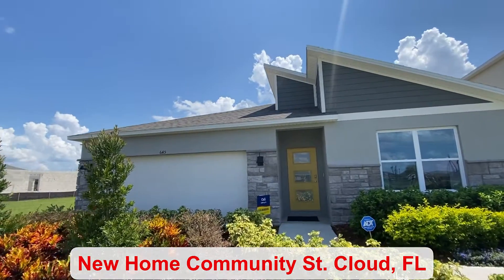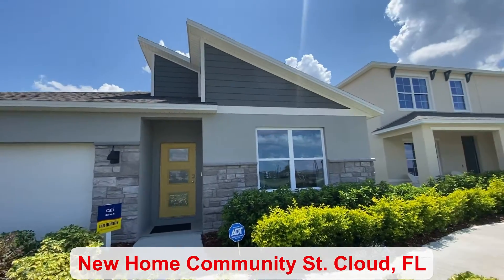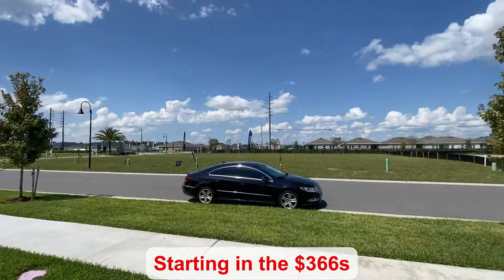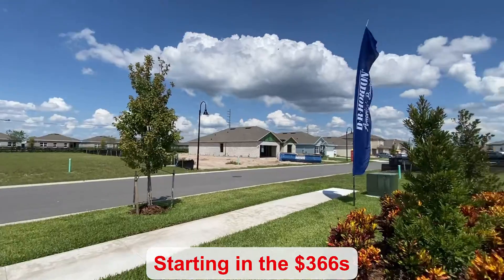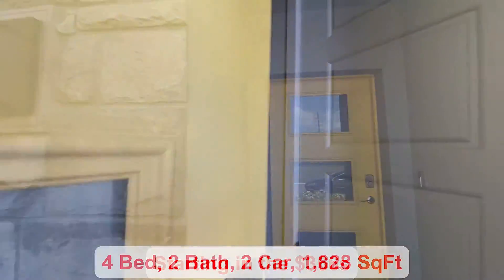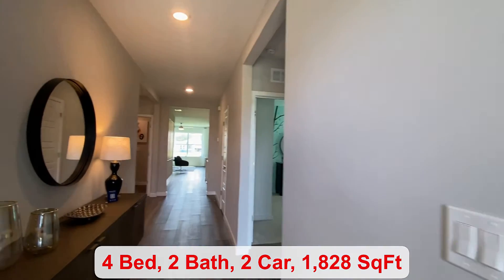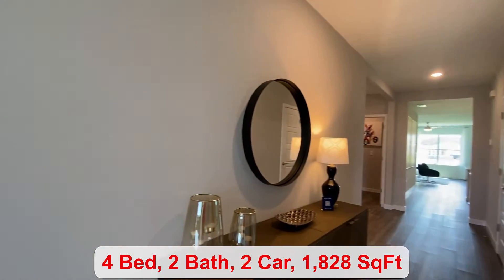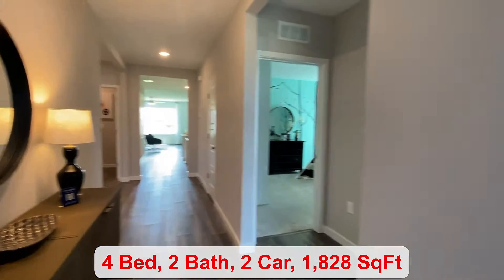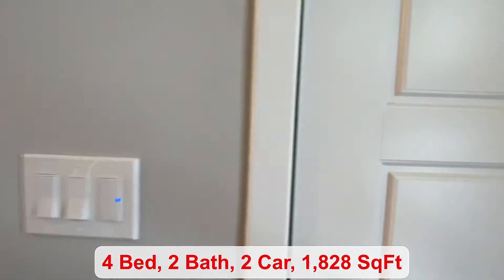Some of your amenities include a pool and cabana. There's a playground and you're only 25 minutes from the Orlando International Airport. The starting price is in the $360s. You have four bedrooms, two bathrooms, a two-car garage, and 1,828 square feet of living space.